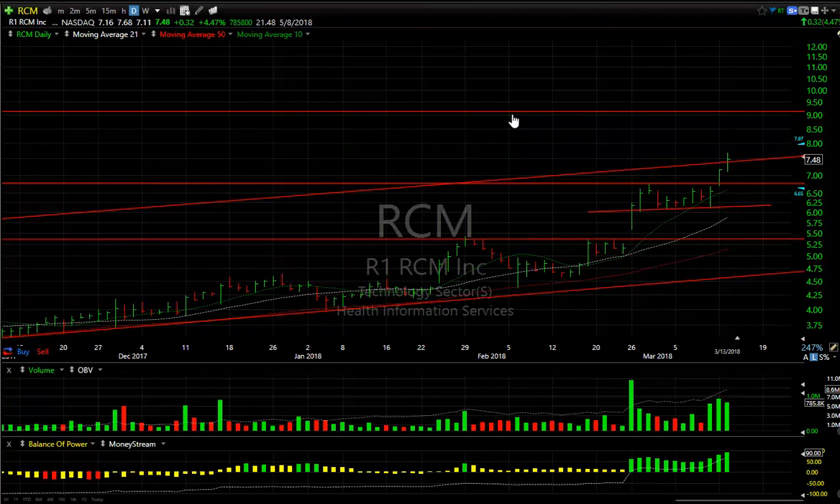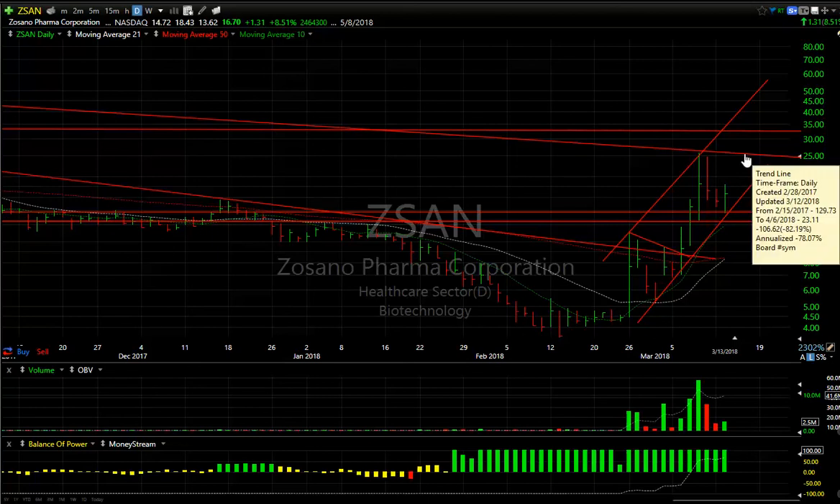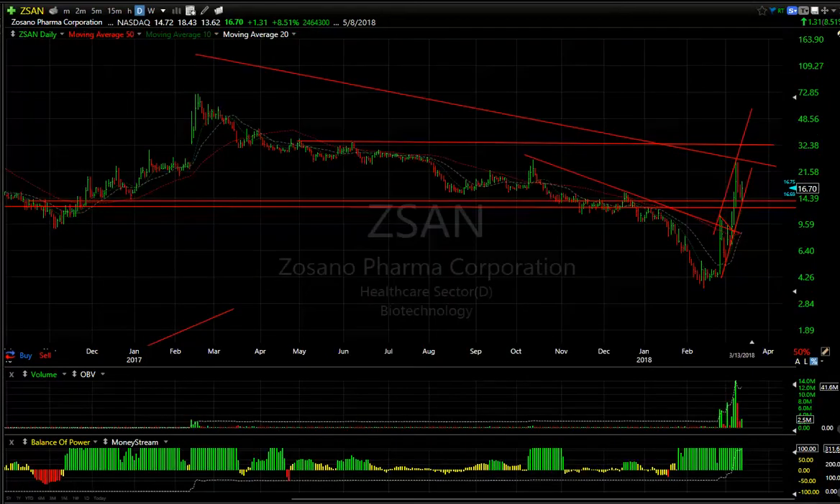RCMT is extending the move from yesterday, which we highlighted, by another 32 cents — almost 5%. The line is solid, OBV is moving, and I'm looking for nine dollars in the stock with a big short position as well. Finally on the long side, ZSAN exploded last week, came down the last couple days, and reversed today — it appears to be a bullish engulfing bar. Get a follow-through through 18.45 to 18.50 and this could be 25 to 30.